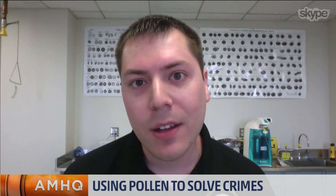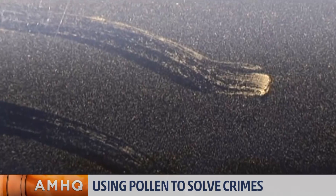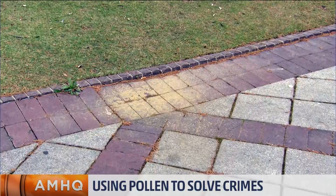How does weather play a role? Because I imagine rain would be a factor, maybe wind carrying pollen from one place to another. Yes, it makes my life very interesting. As I said before, each region has its own unique pollen print. But when you get weather factors such as thunderstorms and high winds, it will pick up pollen from one region and transport it to another.